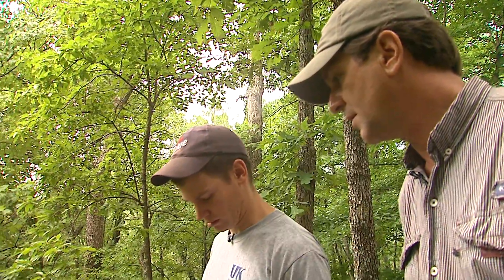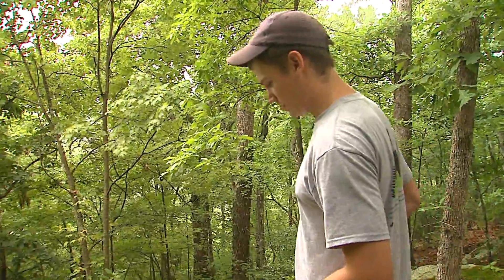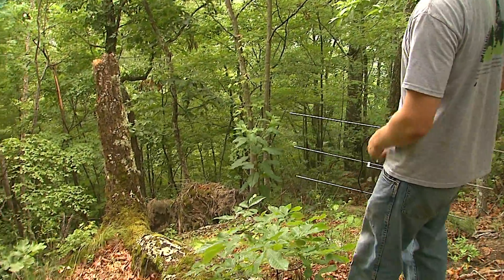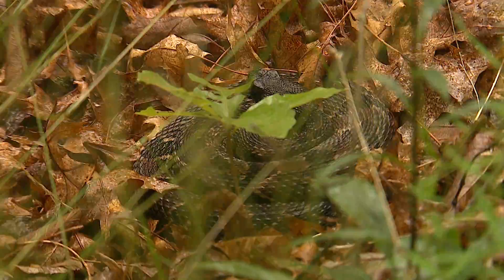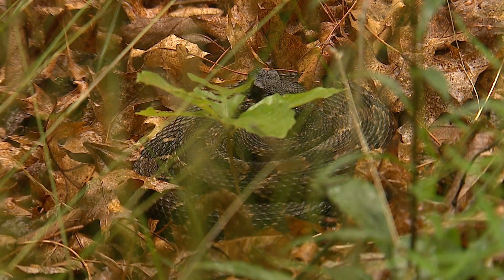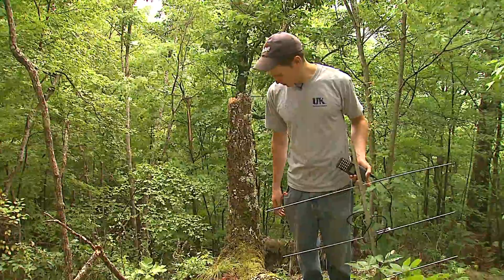I have a signal right here — very strong. Just to demonstrate how calm and docile these snakes are: he knows I'm here, he just wants to remain hidden. He doesn't want any business with us. If you just leave him here and don't fool with him, he'll be fine — not even going to move. It makes you think how many of these you walk past in the woods while you're out hunting and fishing. He just wants us to leave him alone, really. Simple as that.